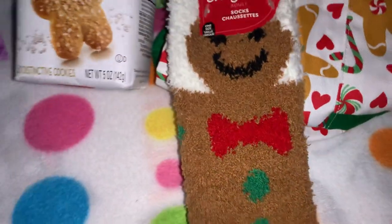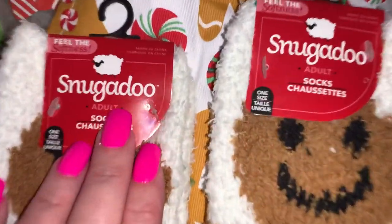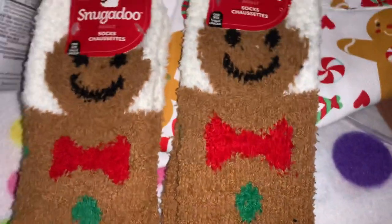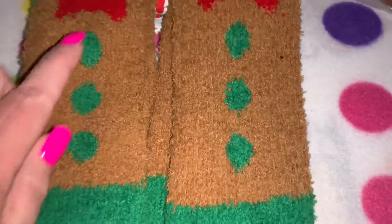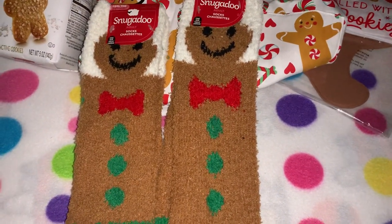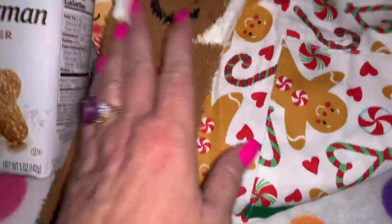From Dollar Tree I found these cutie socks — I picked up two pairs because they're so adorable. They're the Snugadoo little socks, so soft and comfy. They've got little gingerbread men on the front, little green buttons, green toes, and little red bows. Just thought that was so cute, so I had to have them.